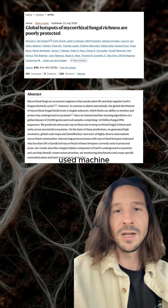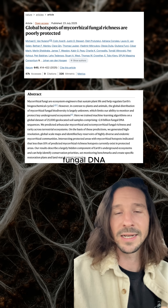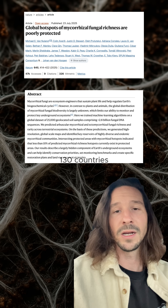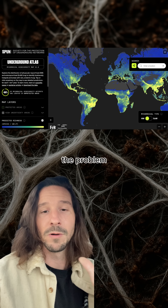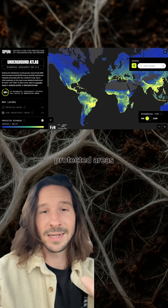The team at Spun used machine learning to analyze billions of fungal DNA sequences from over 130 countries. Then they created this interactive atlas showing where all these fungal hotspots are. The problem is that less than 10% fall within protected areas.